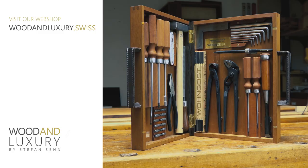You will find our tool case in our webshop woodandluxury.swiss. There you will also find other beautiful things made out of wood.